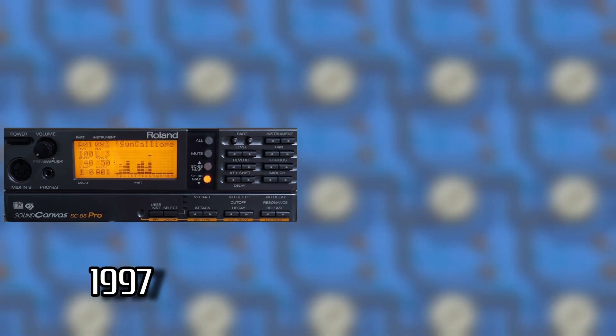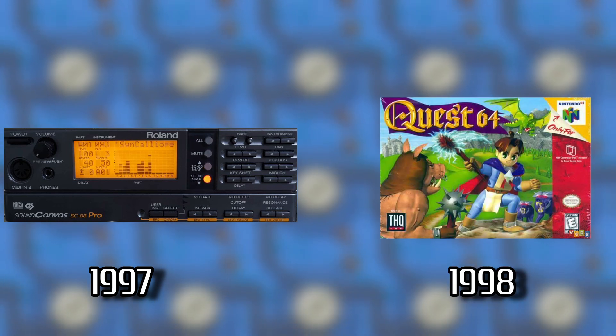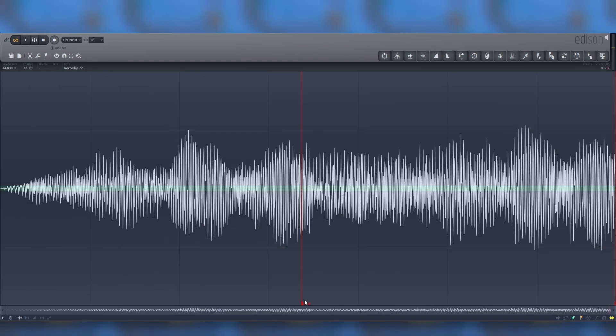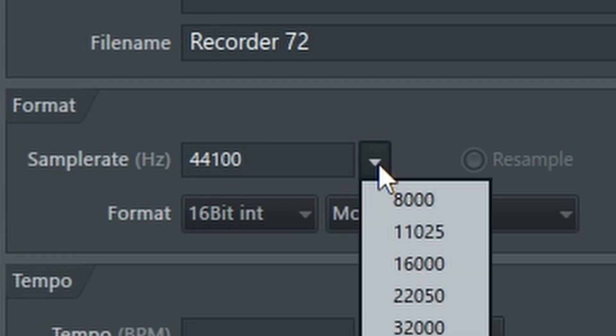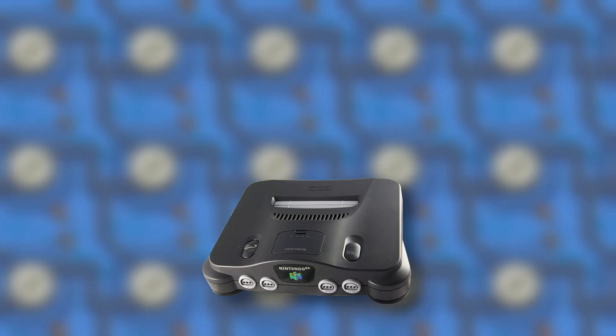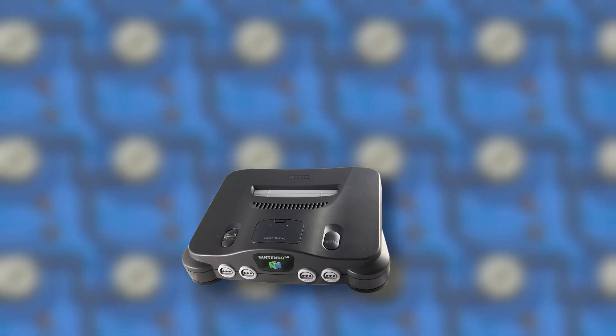The SC-88 Pro came out in 1997 and Quest 64 in 1998, so it definitely would have been available. I trimmed down each sample so they're relatively short, downmixed to mono, gave them very tight loop points, and resampled them at about 22 kilohertz.